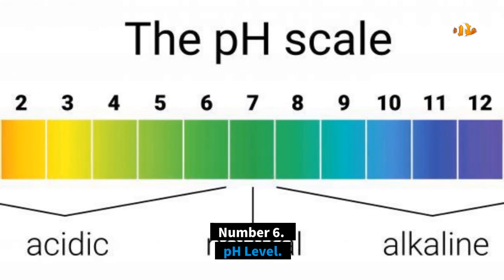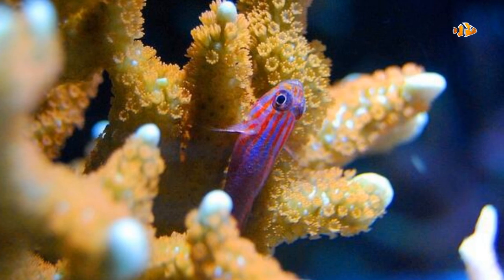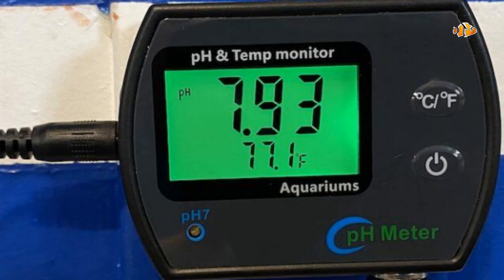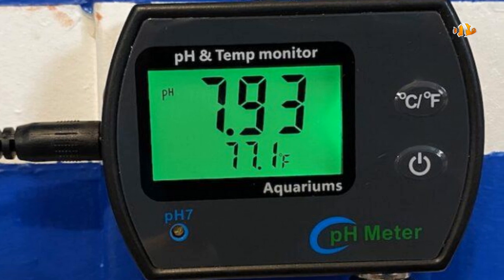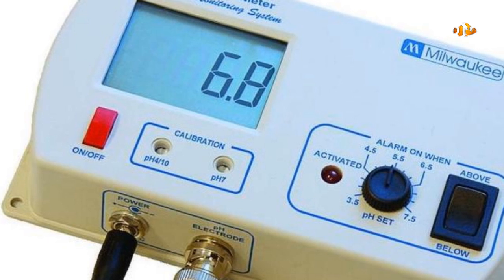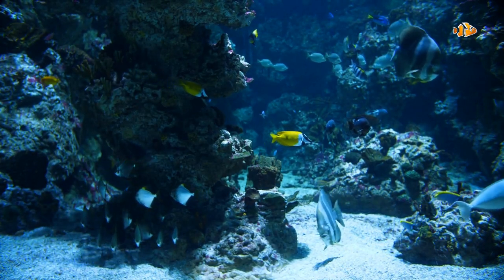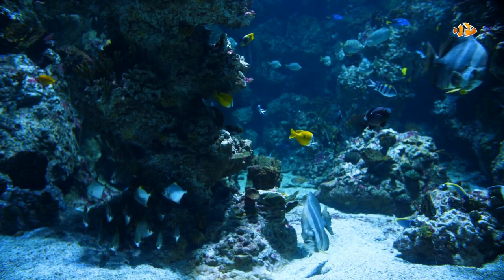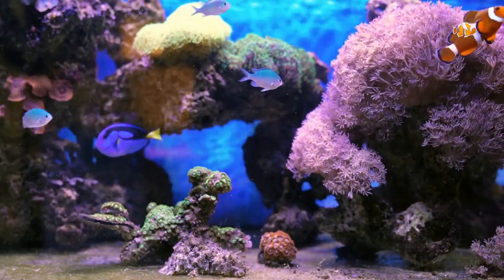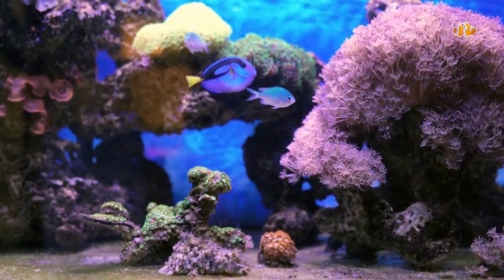Number 6: pH Level. The pH scale is logarithmic, meaning that 8.0 is much farther from 7.0 than you might think. The pH scale tells you how acidic or basic the water is, reading from acidic on the low end to basic on the high end. pH is essential to the chemistry of your reef tank, which is why it ranks as one of the most important reef tank parameters. The ideal range you want to aim for is 8.1 to 8.4 for a healthy saltwater aquarium.